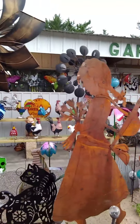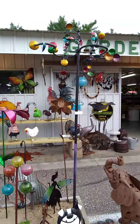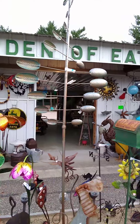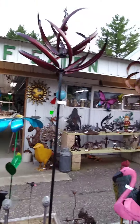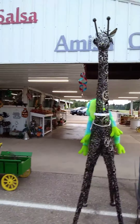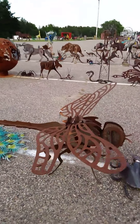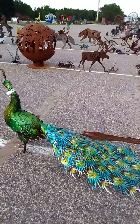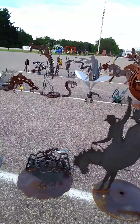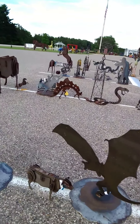I think his son does mostly the wrought iron and steel work, though I'm not sure if he does the painted ones. But it's really, really cool — a big dragonfly, a peacock, lots of different art. Cut-out steel wire it looks like. Really, really neat.